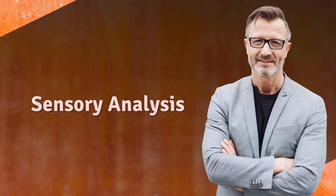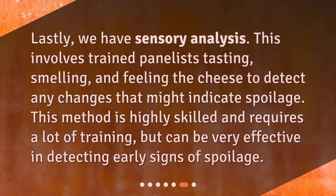Lastly, we have sensory analysis. This involves trained panelists tasting, smelling, and feeling the cheese to detect any changes that might indicate spoilage. This method is highly skilled and requires a lot of training, but can be very effective in detecting early signs of spoilage.